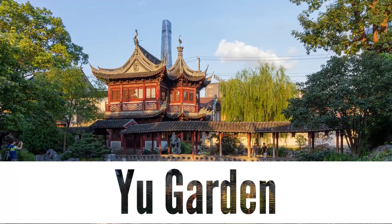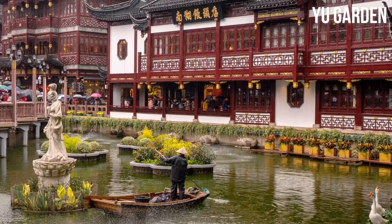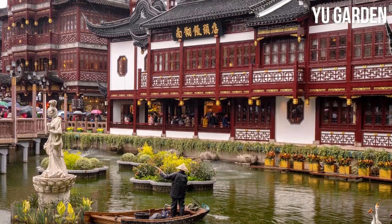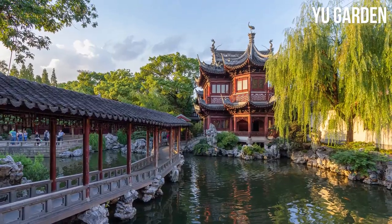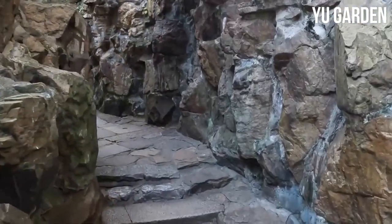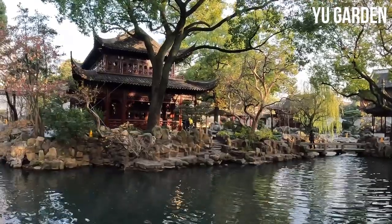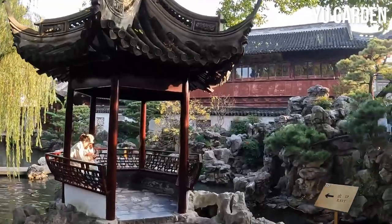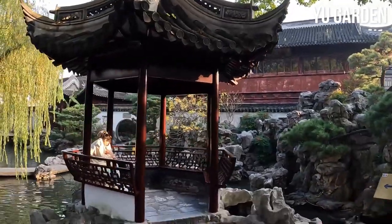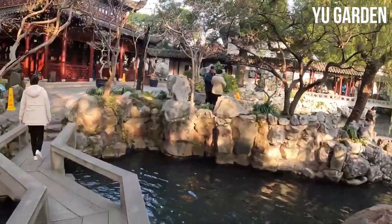Yu Garden. Transport yourself into a world of tranquility and beauty at the enchanting Yu Garden. Nestled in the heart of Shanghai, this traditional Chinese garden is a haven of serenity amidst the bustling city. Dating back to the Ming Dynasty, Yu Garden mesmerizes visitors with its harmonious blend of pavilions, rockeries, zigzag bridges, and tranquil ponds. Each corner reveals a picturesque scene, inviting you to explore further and discover hidden gems.